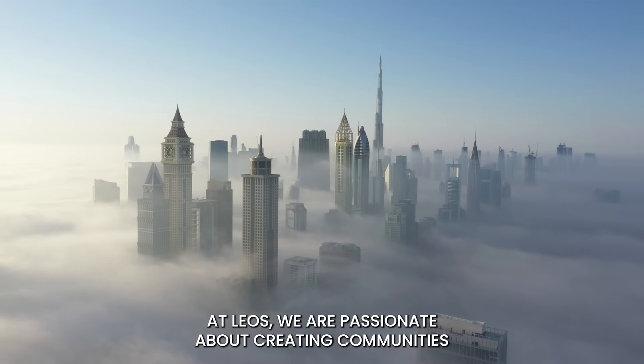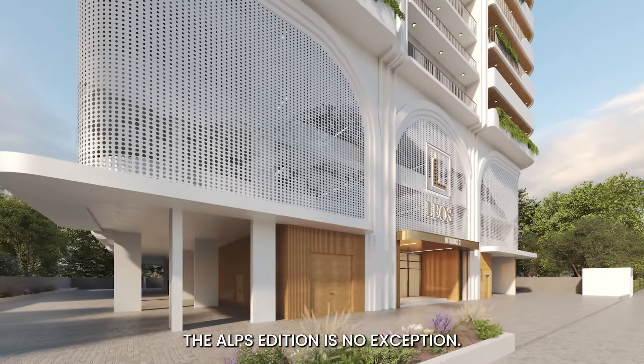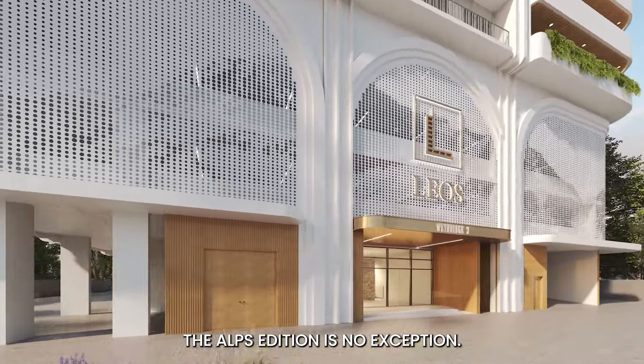At Leos, we are passionate about creating communities with distinctive identities, and Weybridge Gardens 3, the Alps Edition, is no exception.